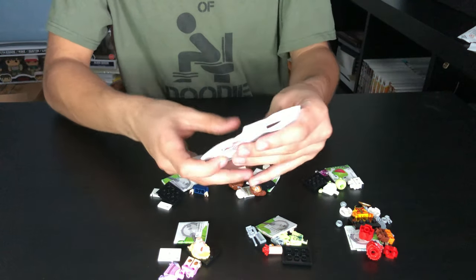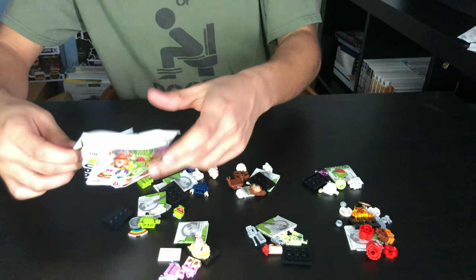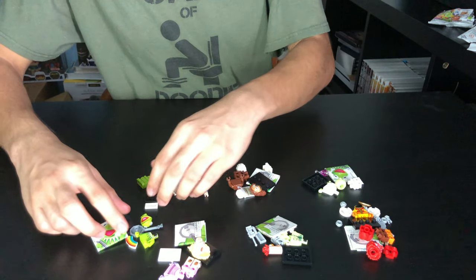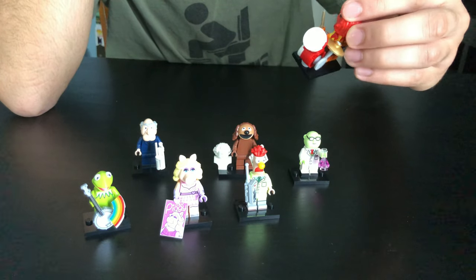And for our last pack — oh, we got Kermit! Let's put him right here.